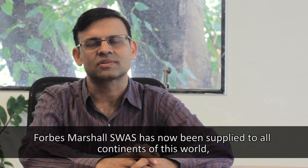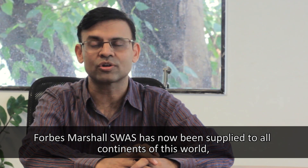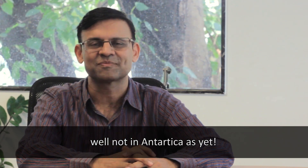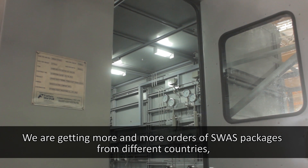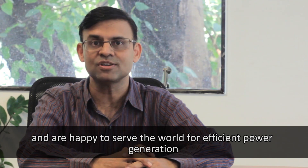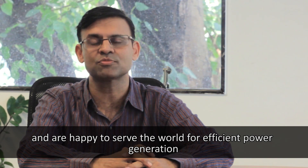Forbes Marshall SWAS has now been supplied to all continents of the world — well, not Antarctica as yet. We are getting more and more orders for SWAS packages from different countries and are happy to serve the world for efficient power generation.